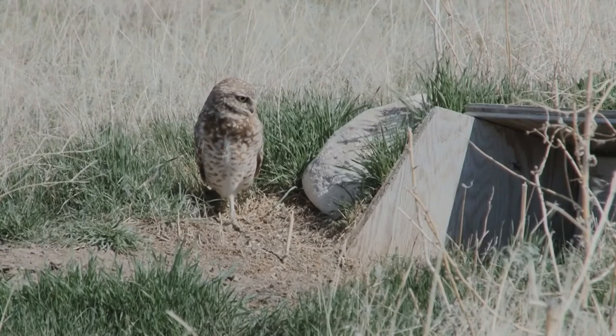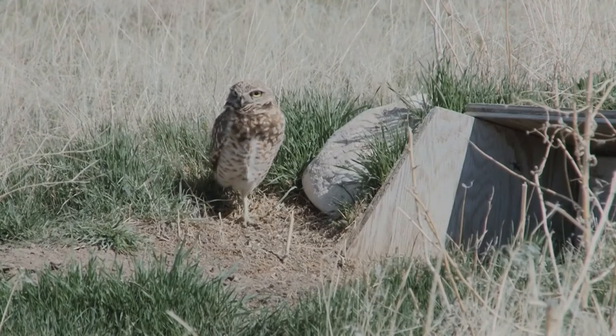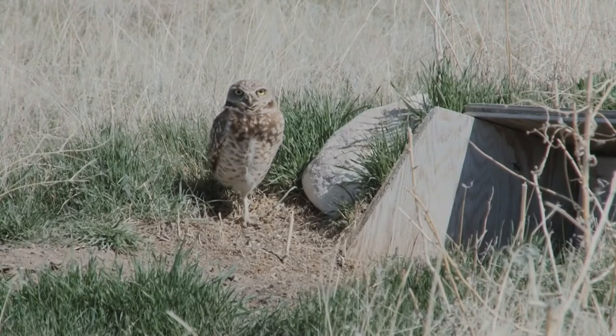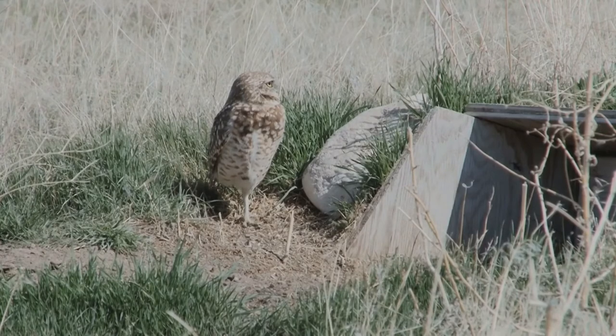Unlike most owls, burrowing owls are often active during the day, although they tend to avoid the midday heat. Like many other kinds of owls, though, they do most of their hunting from dusk until dawn, when they can use their night vision and hearing to their advantage.